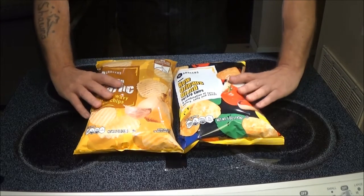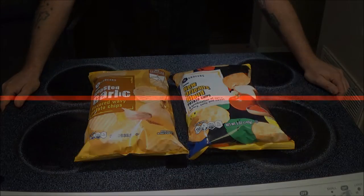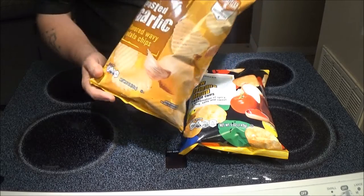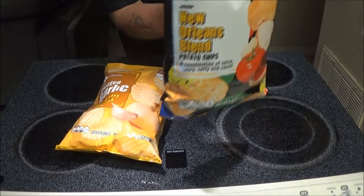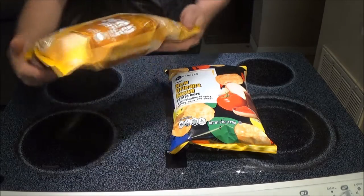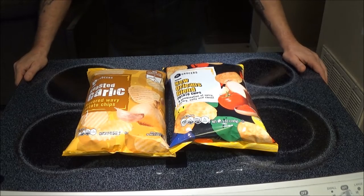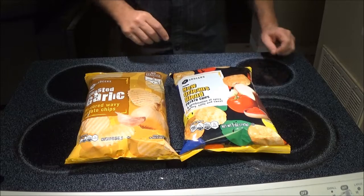Hey guys, Shea Bear - 1000 Monkey has found me two more one-dollar bags of potato chips to try. Let's check them out and see what they taste like. What we got here today: we have Roasted Garlic and we have the New Orleans Blend. These are five ounces and they only cost a dollar. She got these at Winn-Dixie, I believe - it's either Winn-Dixie or Republics, I think it was Winn-Dixie. But anyway, let's try these out and see if they're any good.